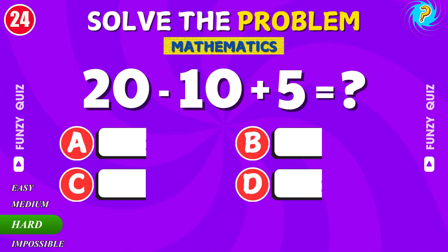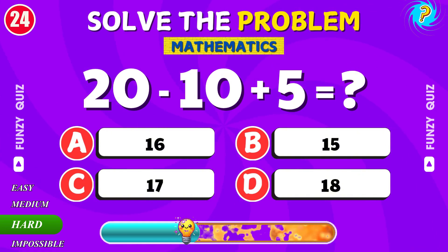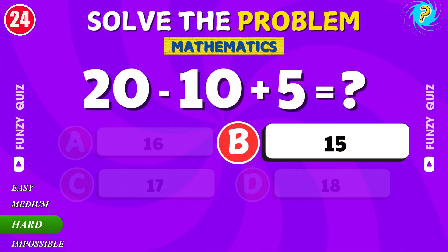What is 20 minus 10 plus 5? Nice. The answer is 15.